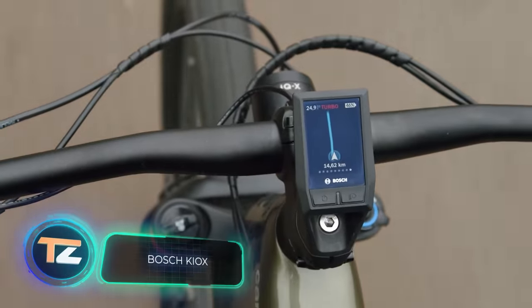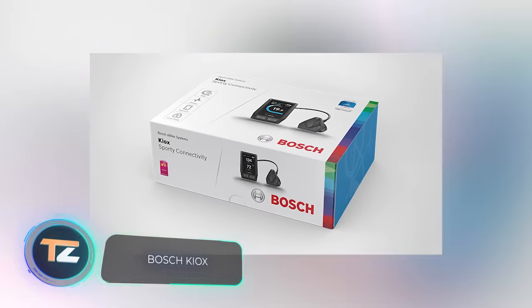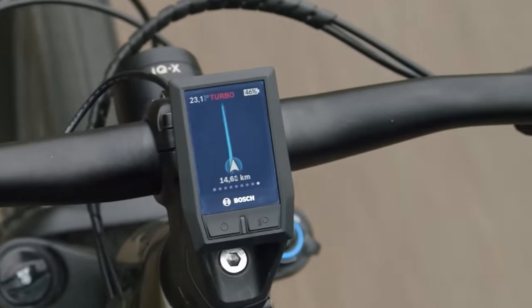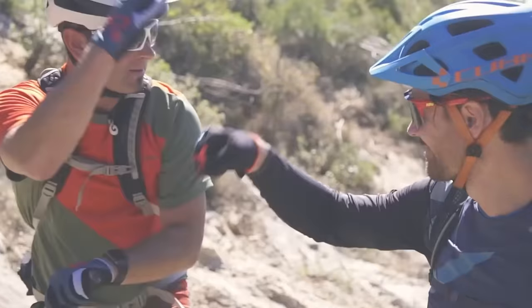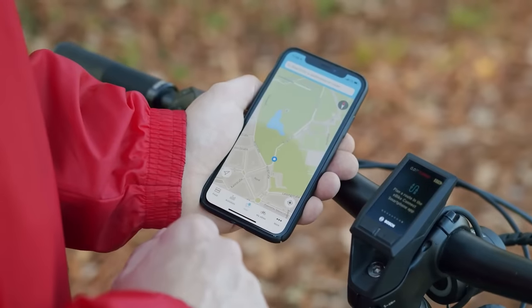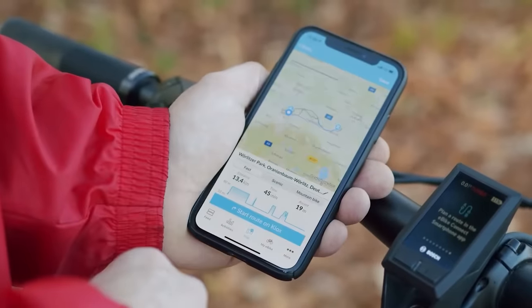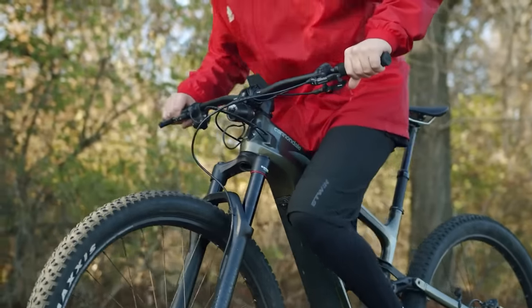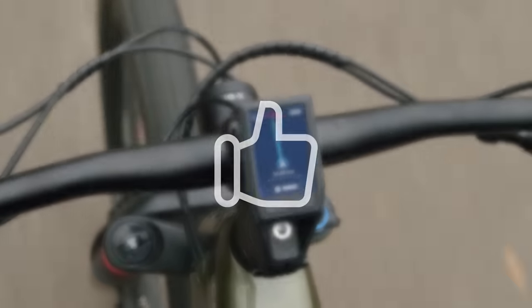Bosch Kiox. Today's last gadget will be a great addition to absolutely any bike, because Kiox from Bosch is a small onboard computer with an intuitive interface that attaches to the handlebar. When it connects to the owner's smartphone via Bluetooth, it points the way to the destination, indicating not only where and when to turn, but also the remaining distance of the trip.